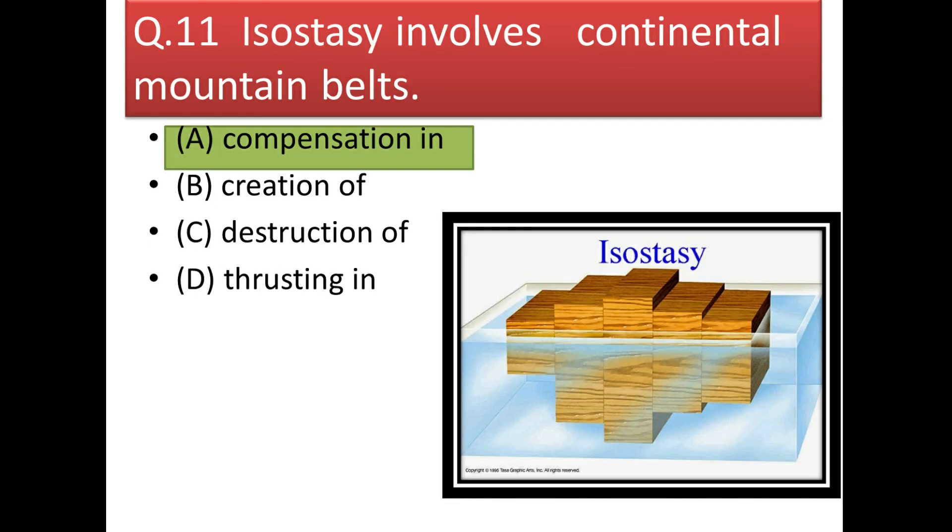Next question: isostasy involves compensation in continental mountain belts. Because there is uplift above the ground surface, some part is also present beneath the ground to compensate — this is called compensation. The concept is called isostasy, and there are three theories: Airy's hypothesis, Pratt's hypothesis, and Heiskanen's hypothesis. We will deal with these in detail when we discuss isostasy separately.